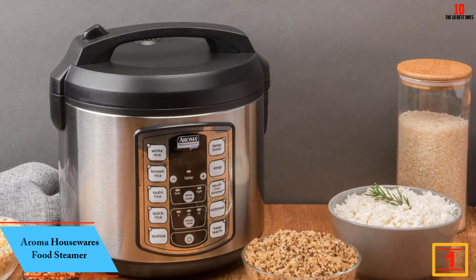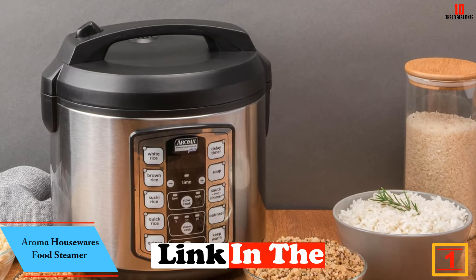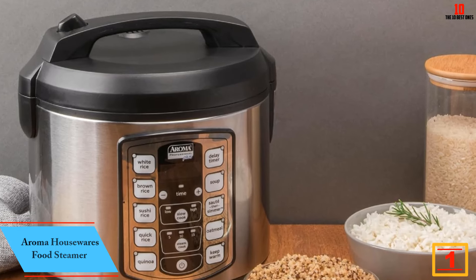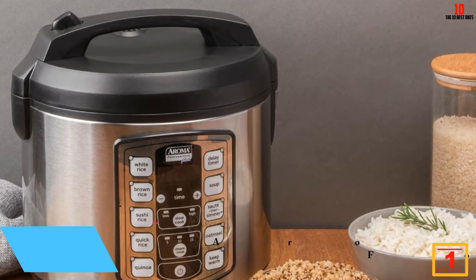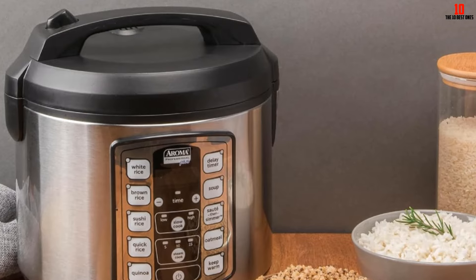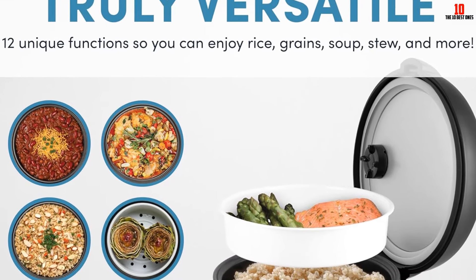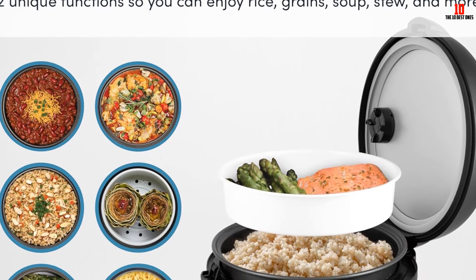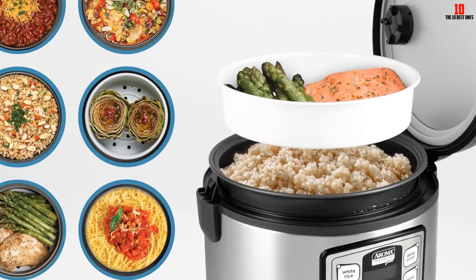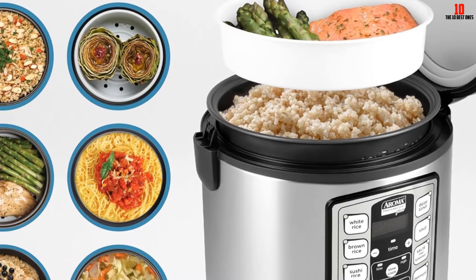And finally at number 1, we have the Aroma Housewares Food Steamer. The Aroma Housewares Stainless Steel Rice Cooker is a versatile product that can cook different kinds of healthy food. It is made with a stainless surface and non-stick pot for even cooking and extreme durability. This product offers superior performance and is designed to last for many years. Plus, this rice cooker has innovative features and a user-friendly interface. It cooks with excellent quality, so you never have to worry about uncooked rice or meals.